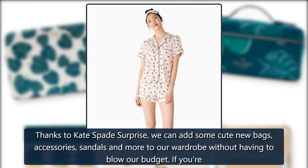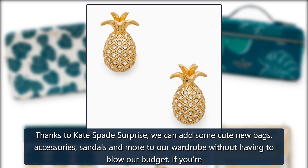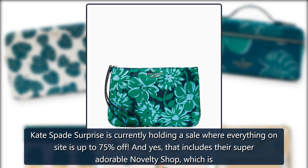Thanks to Kate Spade's Surprise sale, we can add some cute new bags, accessories, sandals and more to our wardrobe without having to blow our budget. If you're shopping for your new go-to pieces for the season, we've got just the thing you need right here. Kate Spade's Surprise is currently holding a sale where everything on site is up to 75% off.